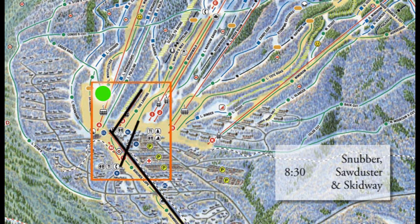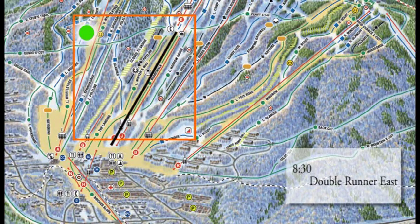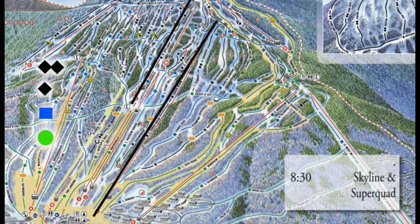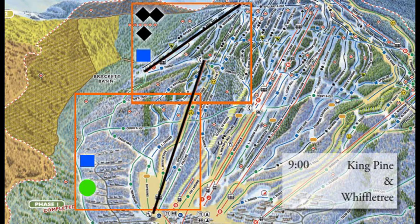Snubber, Sawduster, and Skidway — those three lifts will get you around the base area and below the base area at 8:30 on Wednesday morning. Double Runner East gets you a little higher on the hill at 8:30 as well, giving you access to runs down Boardwalk, Lower Winter's Way, and Lower Narrow Gauge. Skyline and Super Quad get going at 8:30. Skyline gets you up to Spillway Crosscut, which allows you to branch out all across the mountain from east to west. The Super Quad gets you to a variety of mid-mountain terrain — pretty much anywhere you want to go on the hill.